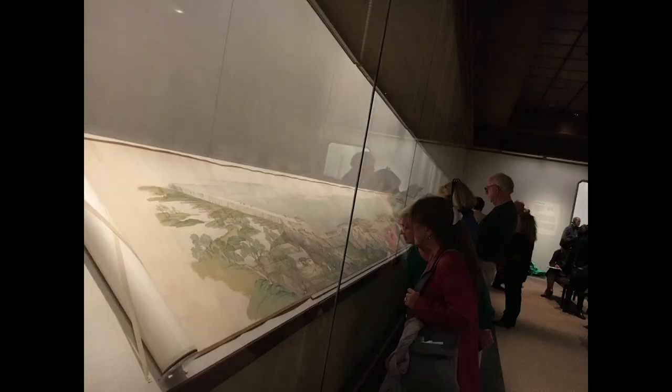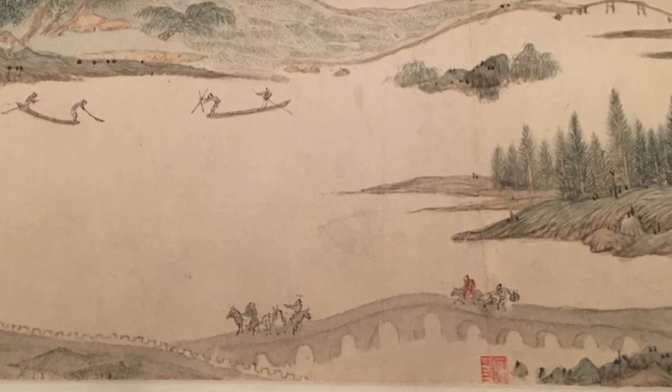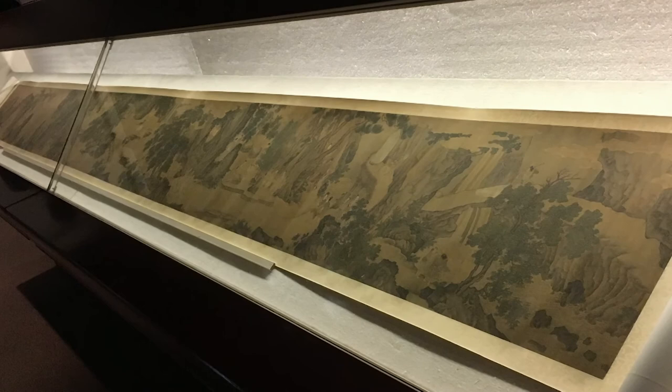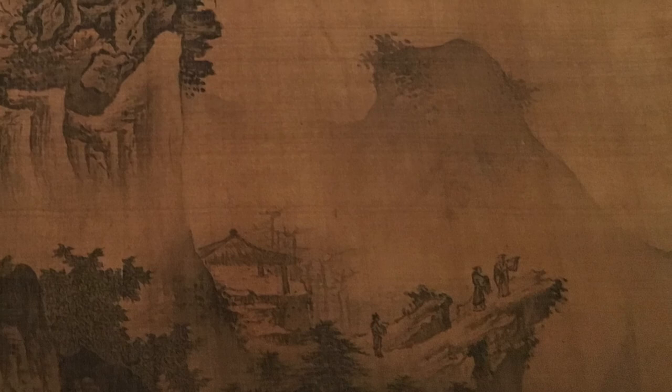Why are the Chinese so keen on mountain and river landscapes? The viewer can draw many different answers. One, perhaps, is that it reflects Taoist philosophy. Traditional landscapes usually have majestic mountains and huge rivers with tiny human figures — a contrast reflecting the Chinese Taoist view that humans are small and mortal and must live in harmony with nature. Only mountains and rivers last for eternity.